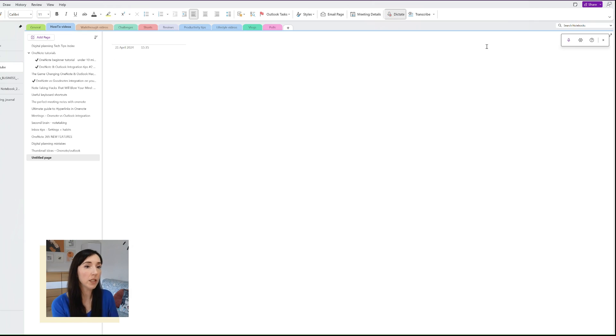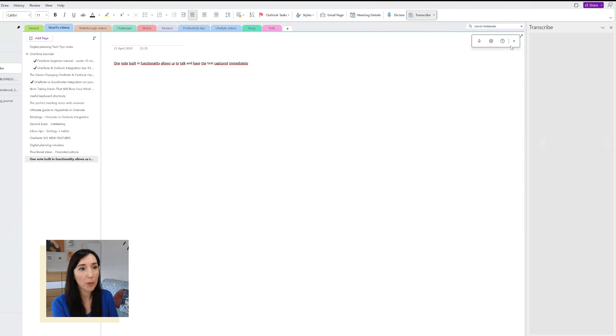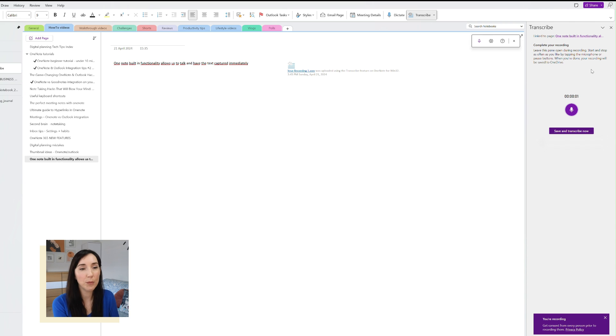OneNote's built-in functionality allows you to talk and have the text captured immediately. It's not a completely new thing — dictation has been here for a while — but you now have both dictation and transcribe functions in OneNote on the 'Home' tab. In the case of Transcribe, you can add timestamps and speakers.